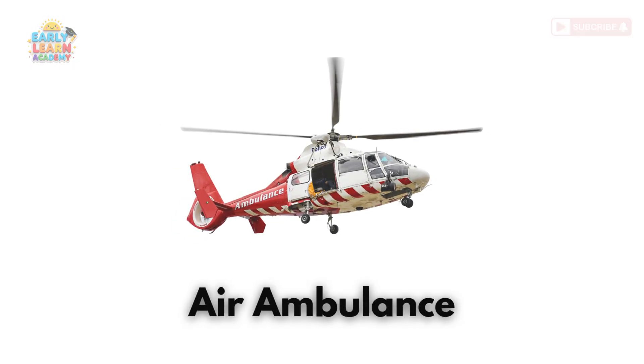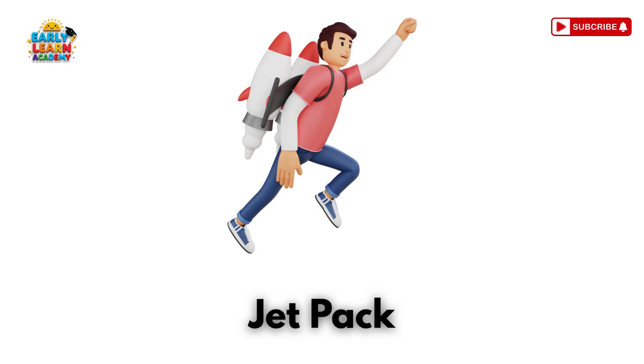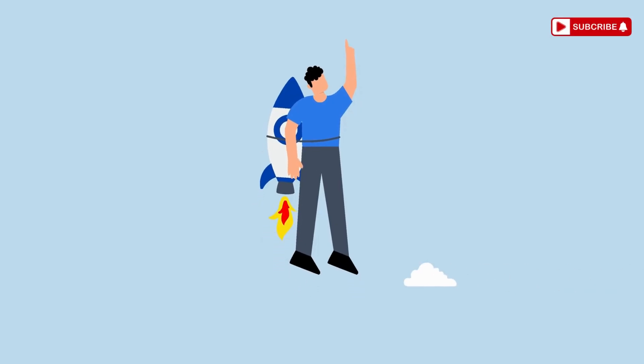This is an air ambulance — a hospital with wings! It flies patients fast to hospitals. This is a jet pack — wings on your back! It lets humans fly like superheroes!